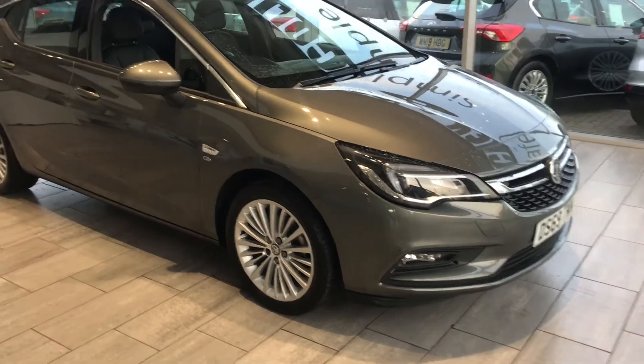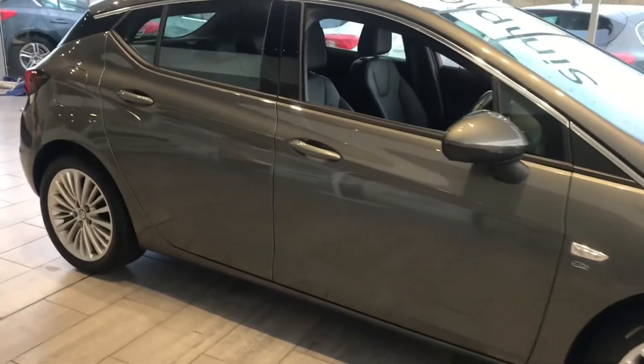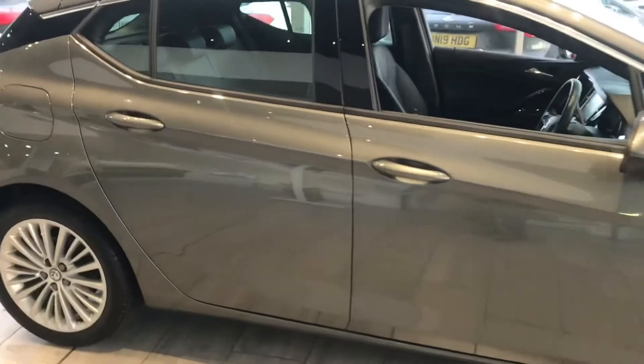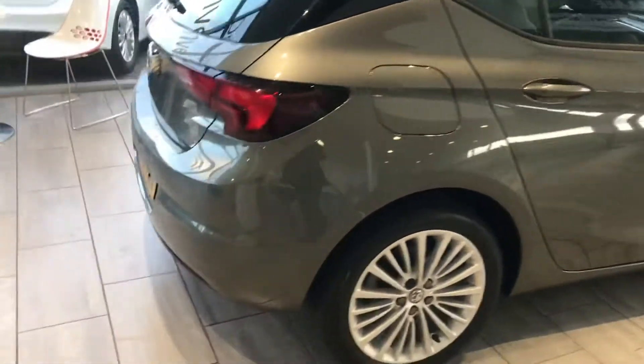As you can see it's in perfect condition — all four alloys are absolutely perfect and clean. This vehicle is ready to drive away today with two keys, and it's just gone through our service.